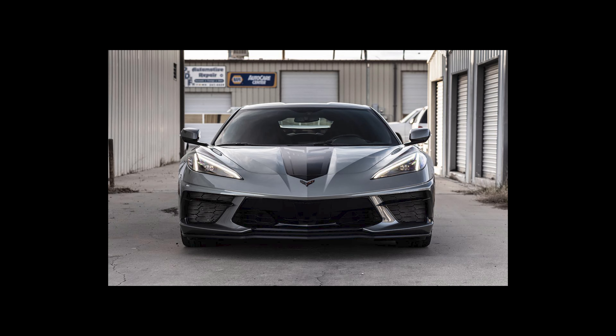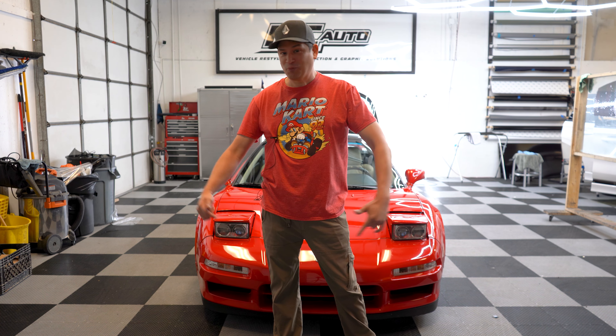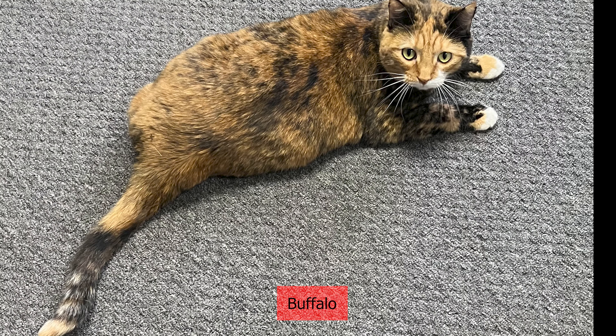All right, ladies and gentlemen, we're here at NC Auto in Grand Junction, Colorado. And let me tell you, these guys are awesome. They do wrap, they do tint, and not only that, they're brothers and they're super cool and they have a crazy cat. I know that's irrelevant, but the cat is cool as well.